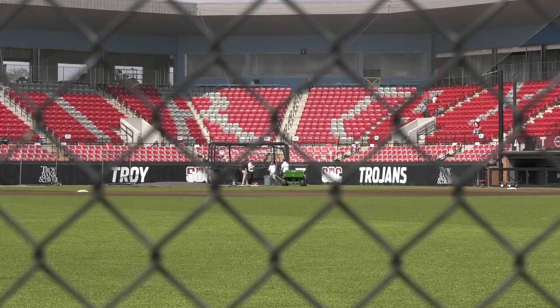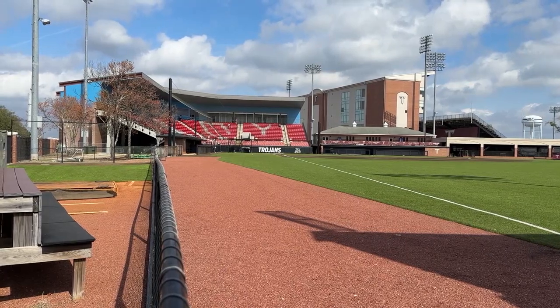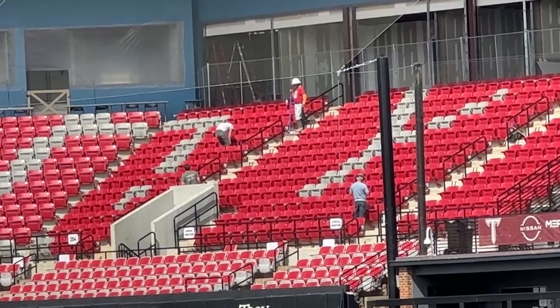The director of athletics at Troy University, Brent Jones, says that the new facility is an amazing opportunity for the fans, but for the players and coaches as well.